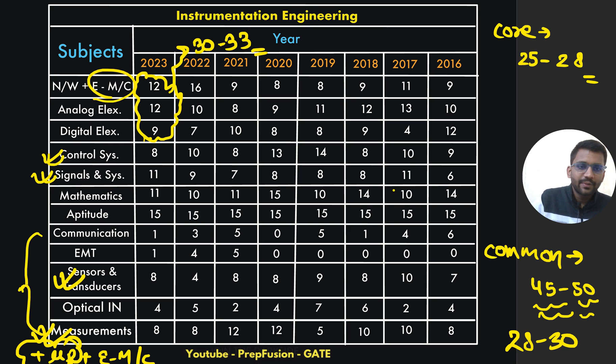My analysis for instrumentation: core part will be 25 to 28 marks; common part from 45 to 50 marks with more importance to network, analog, and digital; control and signals are equally important. Signals is a tougher subject than analog and digital if you study deeply, but analog, digital, and network being on the easier side, you can still score 30 to 35 marks from there. Focus more on common subjects.